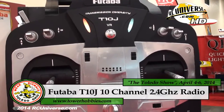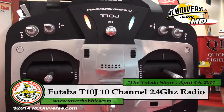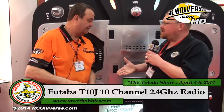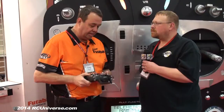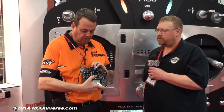We're here in the Hobbico booth talking about the new 10J from Futaba. I'm here with Greg Popple. Why don't you give us a little information on the new 10J? Well, what we've done is we've expanded on our FHSS system to bring out a 10-channel radio and still keep it in the price point like we had with our six and our eight. It's an amazing product.